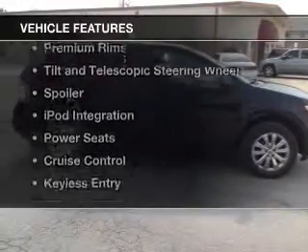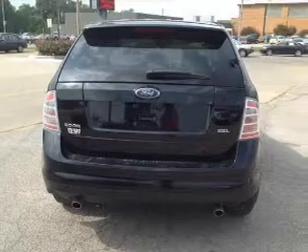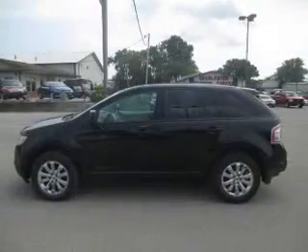The features include a sunroof, digital audio input, steering wheel controls, premium rims, tilt and telescopic steering wheel, and a spoiler.